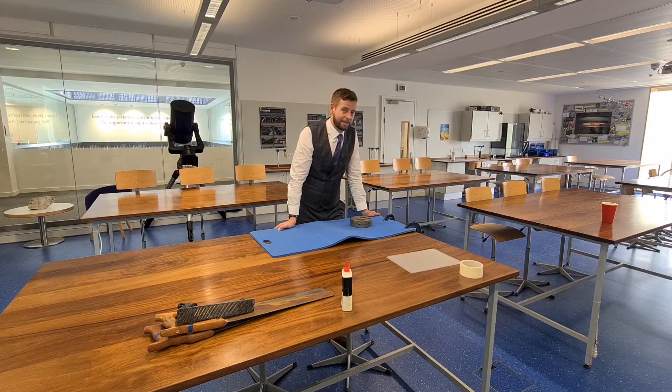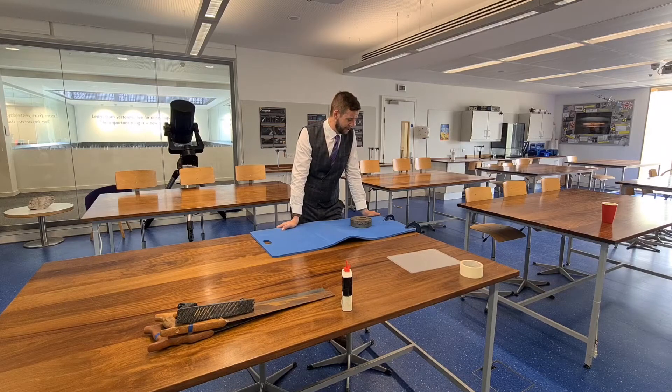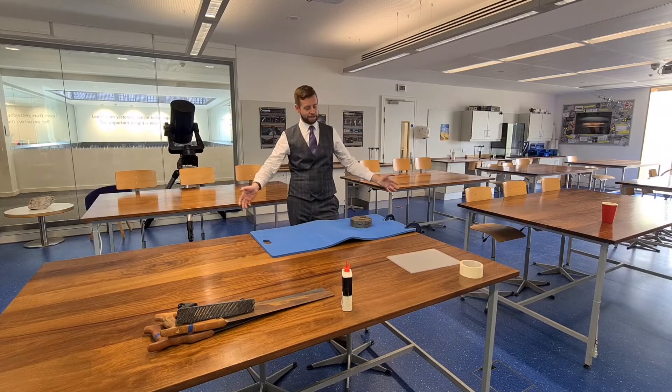Scientists are still in disagreement about what exactly causes friction. There are actually at least three competing processes present in all objects that experience friction. On this table I've got an example of the three main types. A very rough surface gives you a lot of friction, but so can a very smooth surface — these opposites can produce the same result because different mechanisms of friction dominate in different situations.